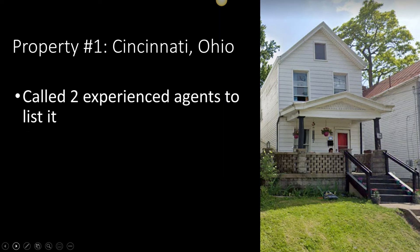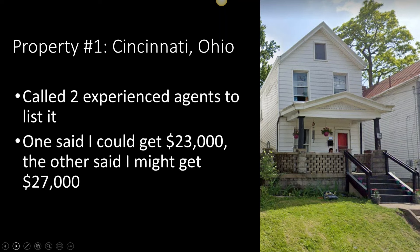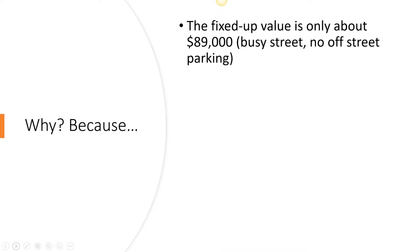Many of you who have rental properties probably have things like this — bought early on because they were cheap, or because you could get them owner-financed, and as time has passed you've decided some need to be culled from your herd of rentals. So the first thing I did — this was early 2020 and the market was very hot — was I called a couple of experienced, high-producing agents who work with this kind of property and said, go take a look, let me know what you think you can get for it. One said $23,000 and the other said I might get as much as $27,000. Both recommended listing around $29,900, because the fixed-up value of this property is only about $89,000 due to the location.